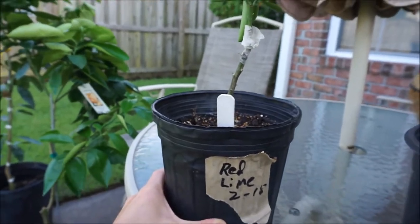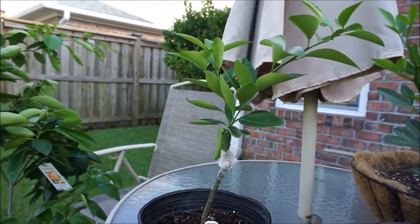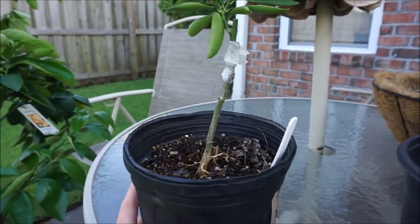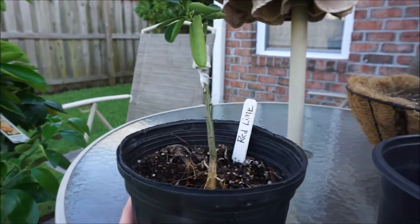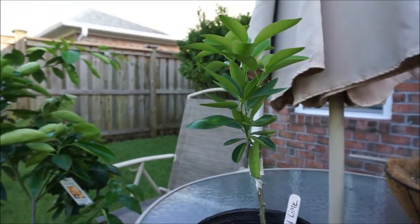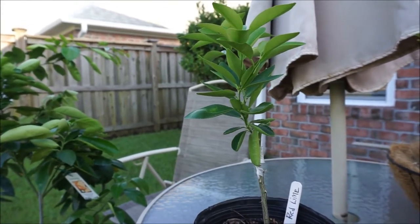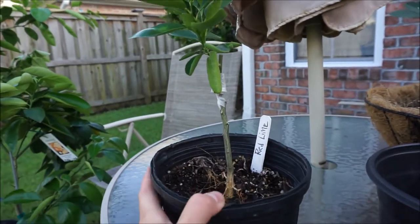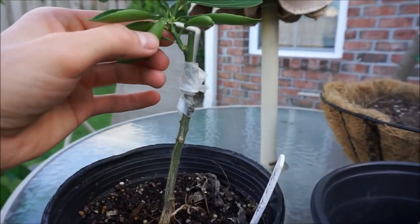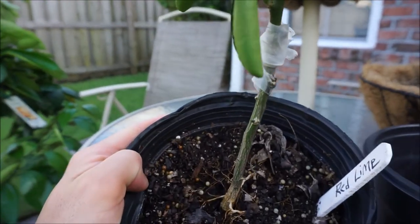This here is called a red lime. Now, there are many different kinds of limes labeled red lime, so I hope this is the correct one I think it is. The red lime I'm thinking of is actually a trifoliate cross that's hardy to about 10 degrees or so, and it's also grafted onto the trifoliate rootstock, which gives it an additional degree of protection.